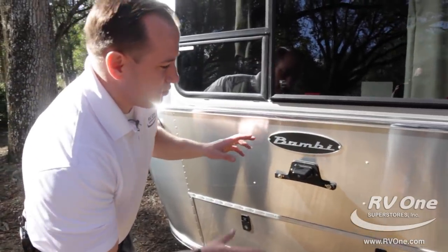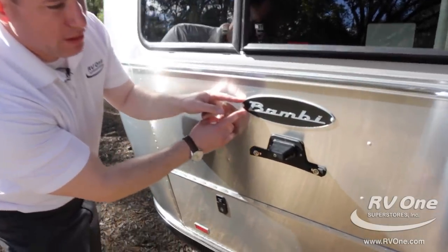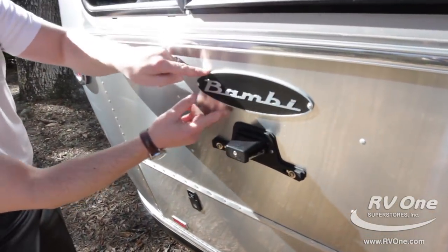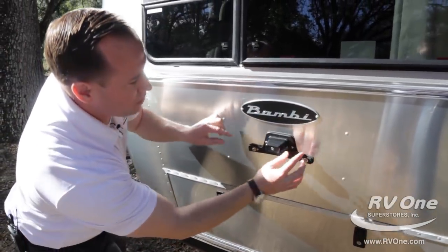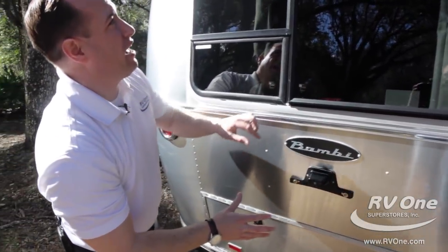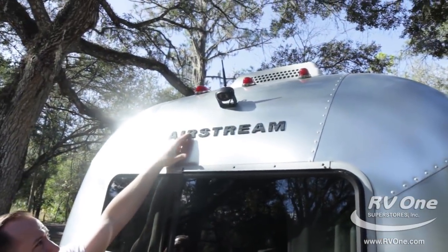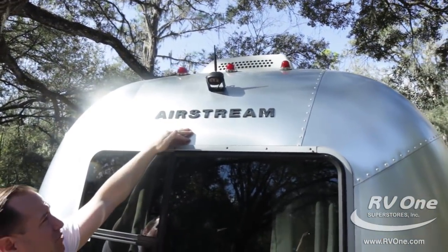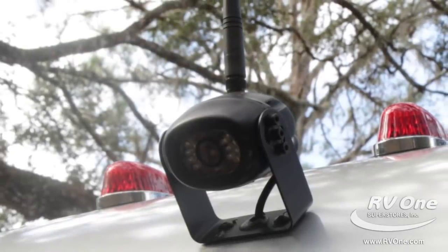Going up top — remember, every Airstream trailer with a single axle is nicknamed the Bambi. They even put the upgraded bezel and the Bambi badging right in the back — all extruded aluminum. They do a phenomenal job even on the badging. Up top you also have an upgraded backup camera on this particular unit, which is an option, with night vision. That's amazing — that's Airstream.